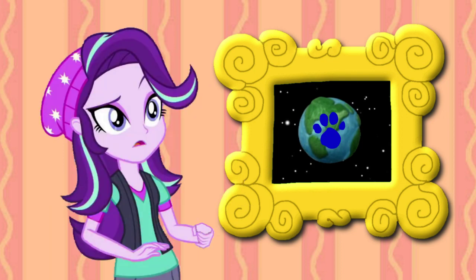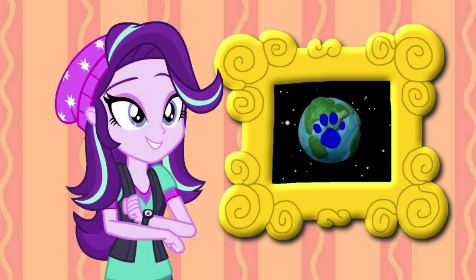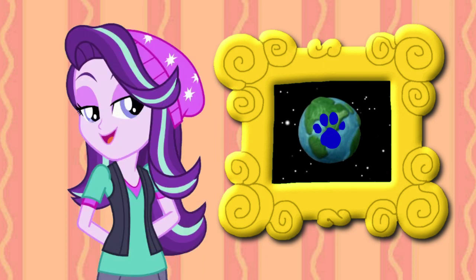A clue! Oh! A clue! Where? Right there! Oh! There's a clue on the planet Earth! It must be one of Blue's Clues! You know what to do?